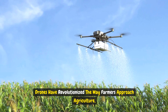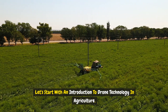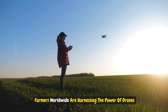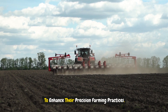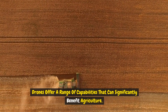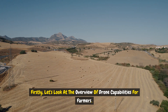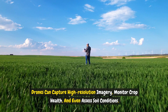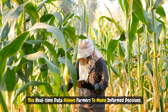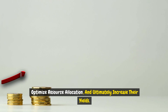Drones have revolutionized the way farmers approach agriculture, providing a bird's-eye view and invaluable data. Farmers worldwide are harnessing the power of drones to enhance their precision farming practices. Drones can capture high-resolution imagery, monitor crop health, and even assess soil conditions. This real-time data allows farmers to make informed decisions, optimize resource allocation, and ultimately increase their yields.